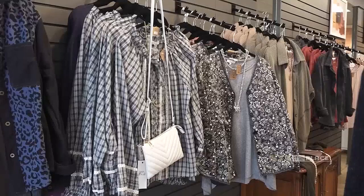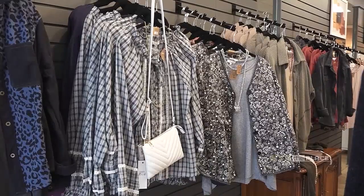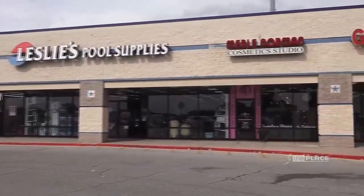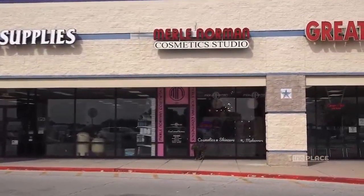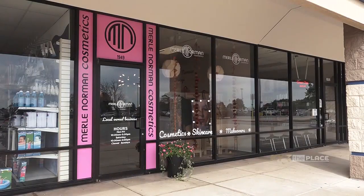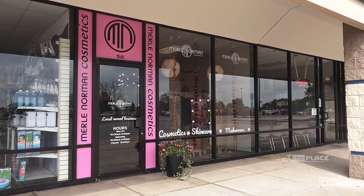If people want to check out your store, where can they find you? We are on Independence Street, right between Kohl's and Walmart, next to Leslie's Pool Supplies. We'd love to have you in — our hours are Monday through Friday 10 to 5, and Saturdays 10 to 4. Thank you so much for being with us today — I enjoyed it, thanks!